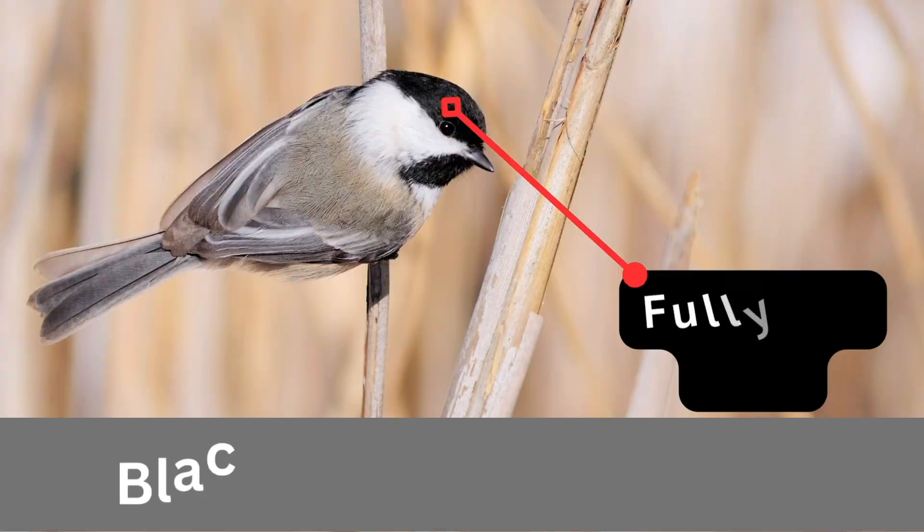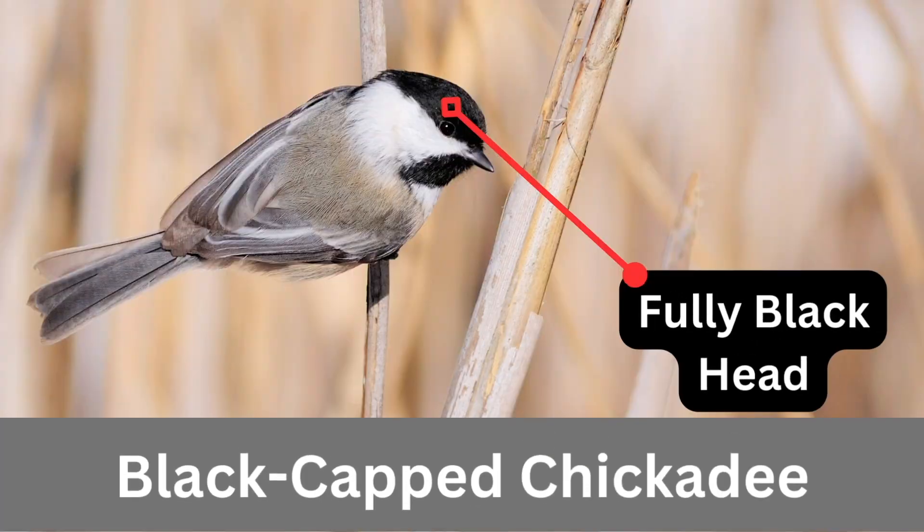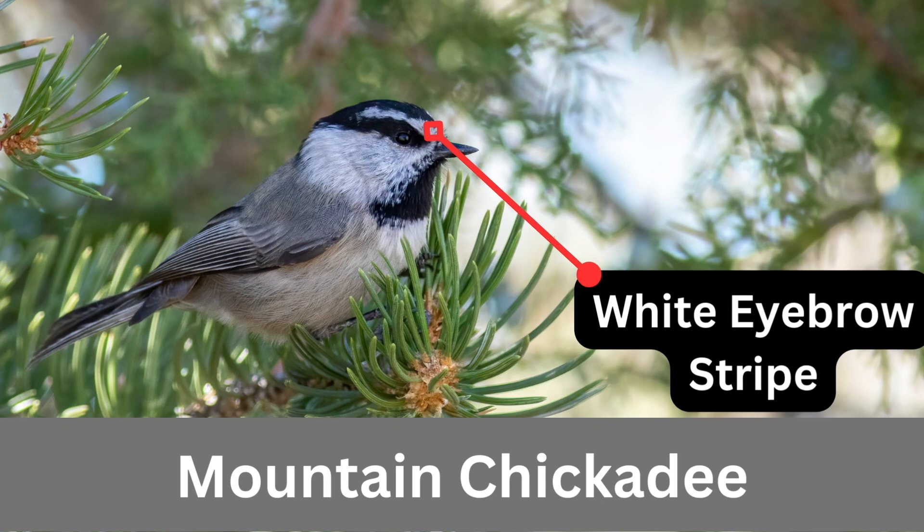Right here behind me are two different kinds of chickadees — we have the black-capped and then the mountain chickadee. The way you tell them apart is that black-capped have a fully black cap, and the mountain chickadee has a white stripe down the middle of its head. There are also some vocal differences.